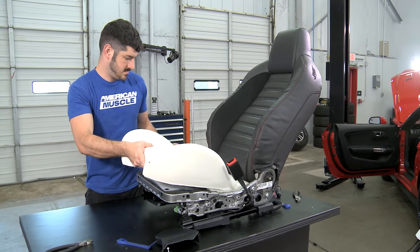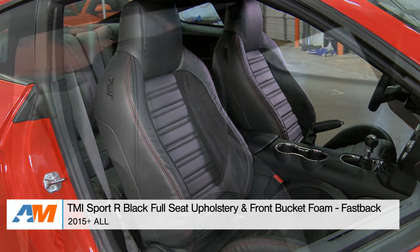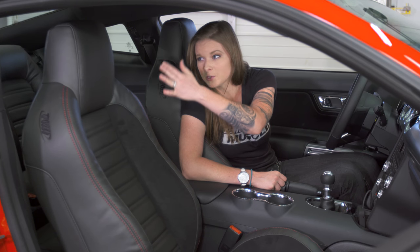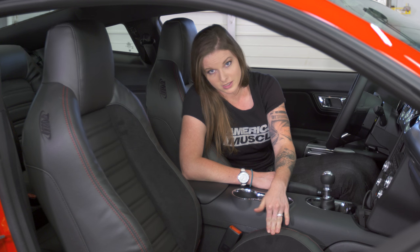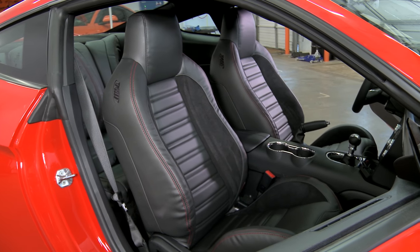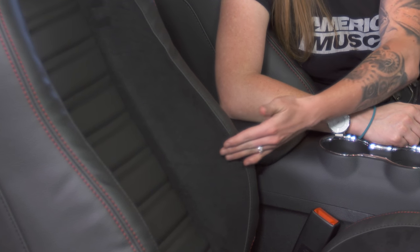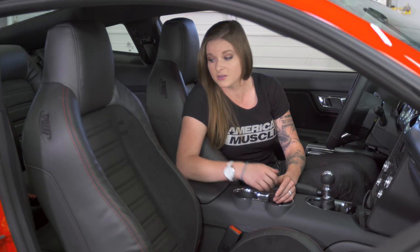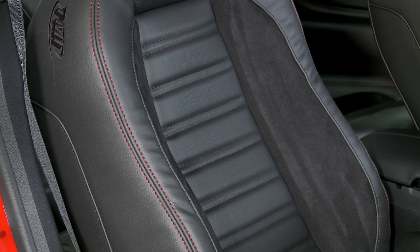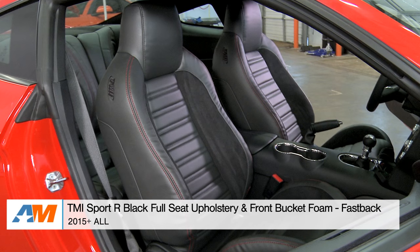This is a non-performance-pack car, which means things are a little different interior-wise. We decided to upgrade the interior with a TMI Sport R Full Seat Upholstery Kit. It comes with front bucket seat foam that totally changes the shape of the seats — the factory headrests are integrated into a high-back full seat with added side and leg bolstering, more lumbar support, making for a more body-hugging and comfortable seat, a little more like the Recaro seats from the performance pack. The kit also includes black vinyl upholstery with UniSuede inserts to hold you in place, a ribbed center style, and rear seats to match. These seats have red stitching — TMI lets you choose from a few different stitch colors for customization.